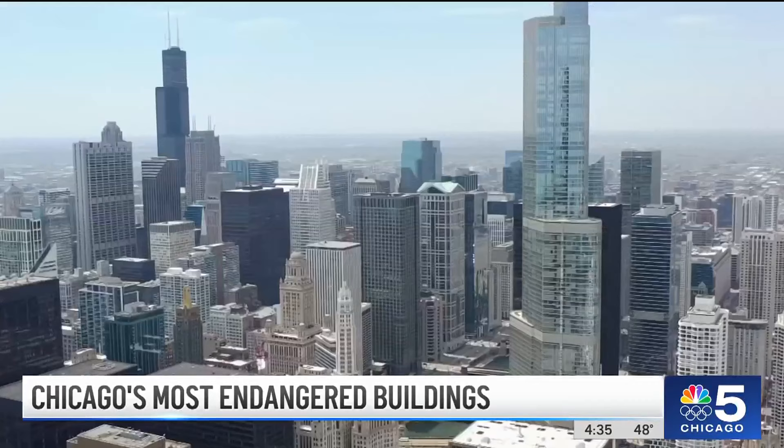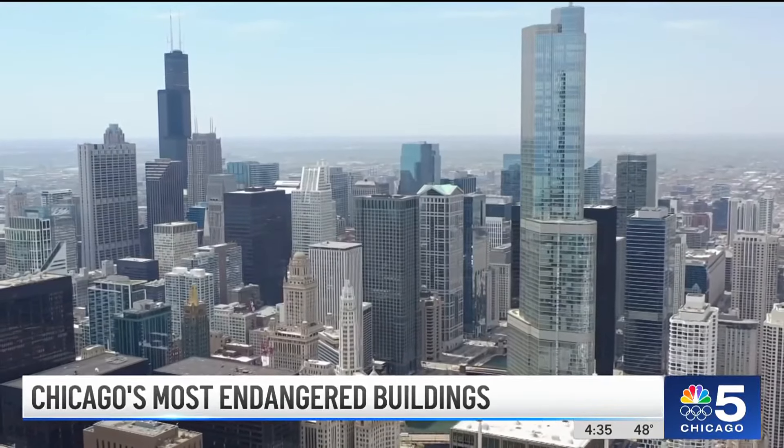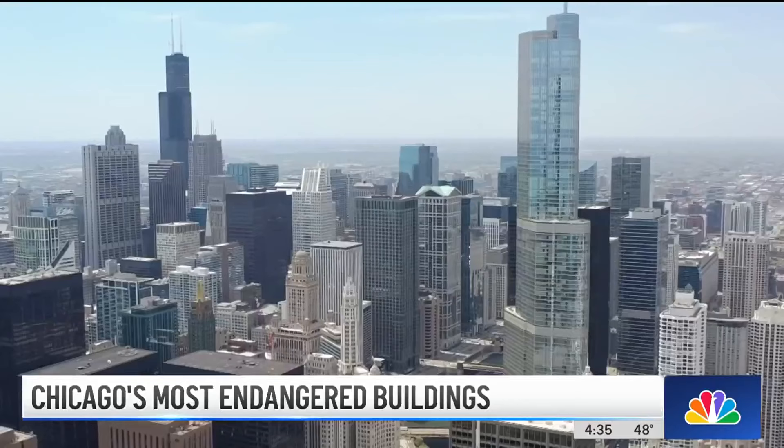We like to sort of spotlight these buildings and encourage their preservation. Preservation Chicago's Ward Miller is on a mission to save seven Chicago buildings that he says hold an important significance to the city's history. We really need to recognize these important buildings, components and cornerstones of our community, and we need to save them.